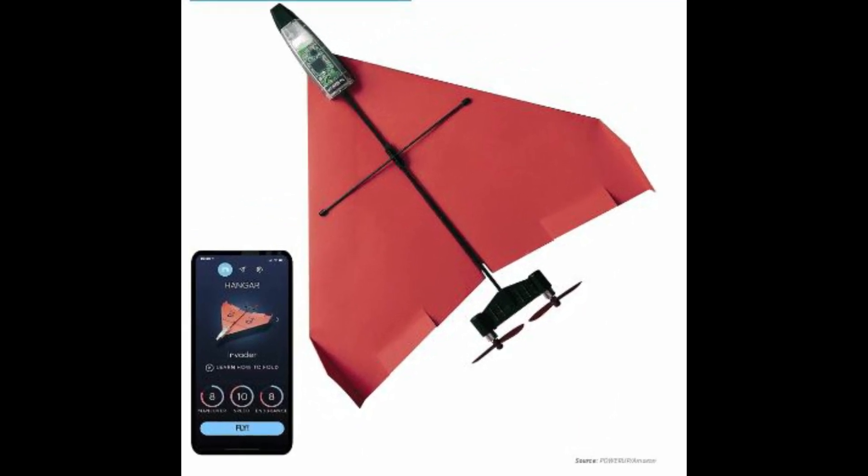PowerUp 4.0, The Next Generation Smartphone Controlled Paper Airplane Kit. PowerUp puts you in the pilot seat of an incredible smartphone-controlled paper airplane that does high-speed maneuvers. The Bluetooth module connects to your phone and provides autopilot control, allowing you to fly a variety of paper, foam, and even balsa wood airplane models. A rapid charge of 30 minutes provides you with 10 minutes of flight time in a range of up to 230 feet. With a top speed of 20 miles per hour, your plane will spend less time on the ground and more time in the air.